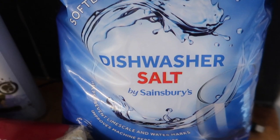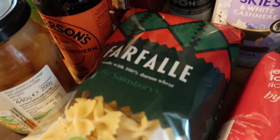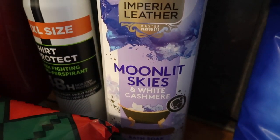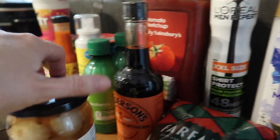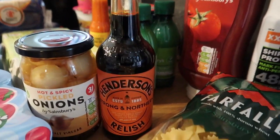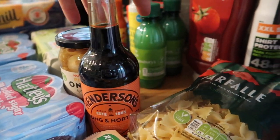I finally got my hands on some dishwasher salt after about four different weeks of trying — I just couldn't seem to get it anywhere. Some pasta, I got some moonlit skies and white cashmere Imperial Leather bubble bath, a deodorant, some hot and spicy pickled onions — I really like these in salads — and some Henderson's relish, which is so good. We've only ever tried one bottle of it before and I really like it.